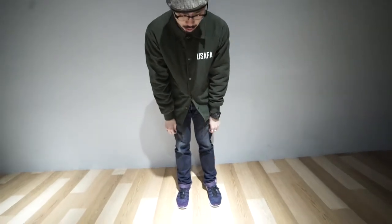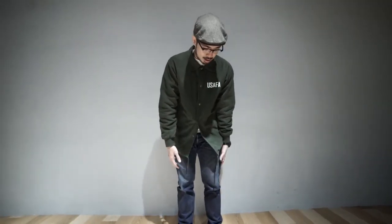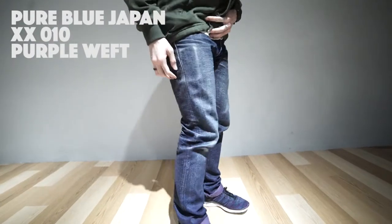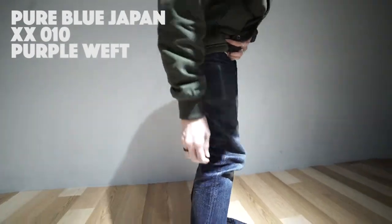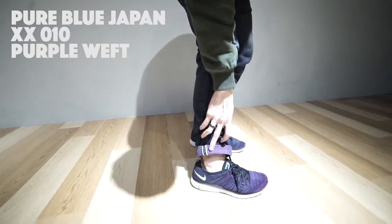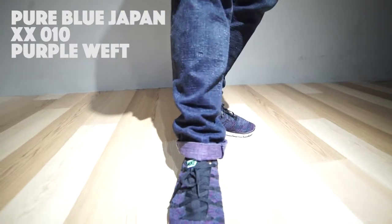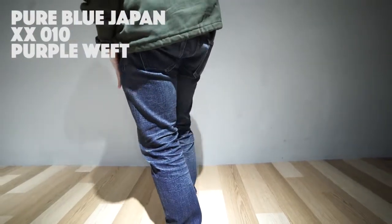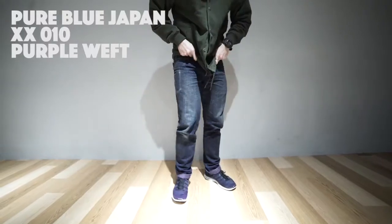Today we're going to go through some of the patterns. Like the one I'm wearing now is from Yoku Japan, worn for about one and a half years. It's a purple face, so it's like purple wear — it is blue colour. That is a slim straight fit.